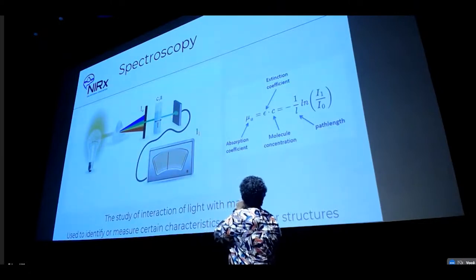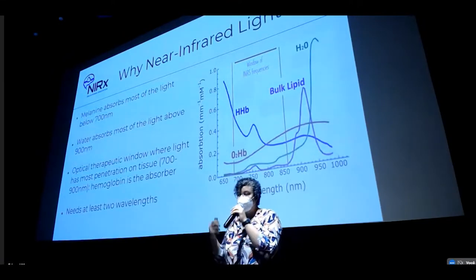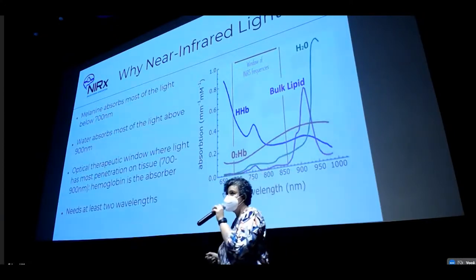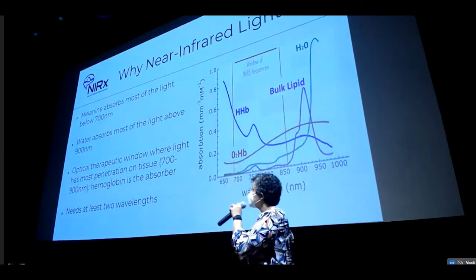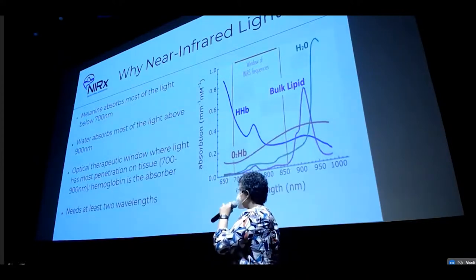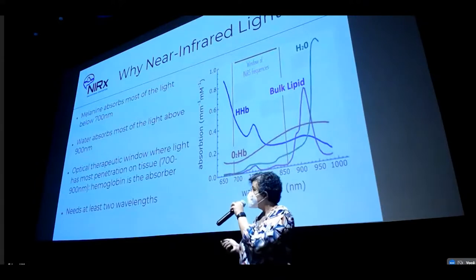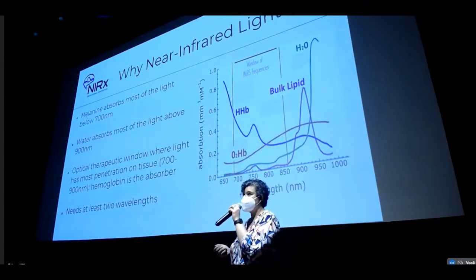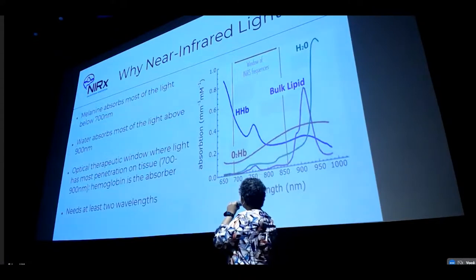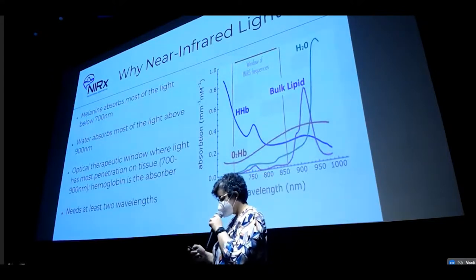Here is also the Beer-Lambert law, which we saw in the morning. And why near-infrared — why this specific wavelength? Interestingly, melanin absorbs light below 700 nanometers, and above 900 nanometers, mostly fat and water are the absorbers. However, there is a therapeutic window between 700 and 900 nanometers where hemoglobin is the most absorber of this light. You can see in this absorption spectra according to wavelengths that in this window, the most absorbers are oxy- and deoxyhemoglobin.